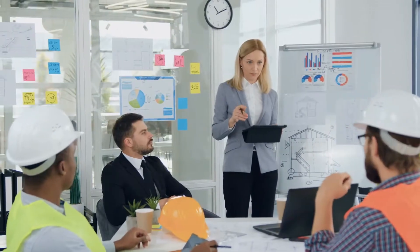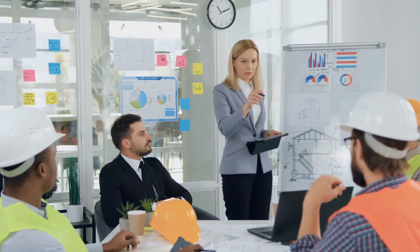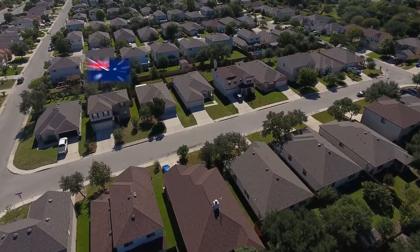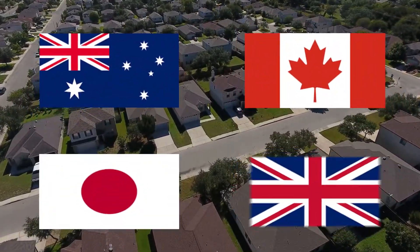Developed Markets, on the other hand, are countries with highly developed industries, good infrastructure, and high living standards. These include Australia, Canada, Japan, and the UK.